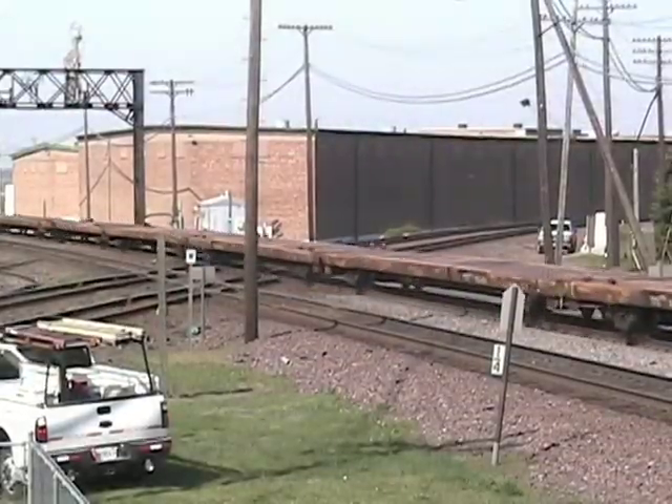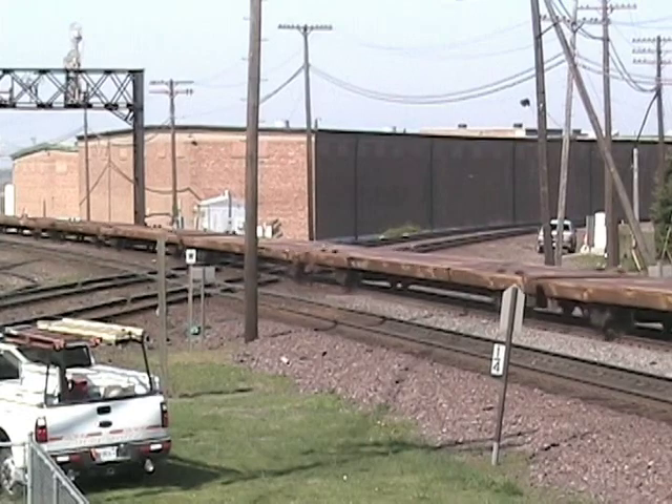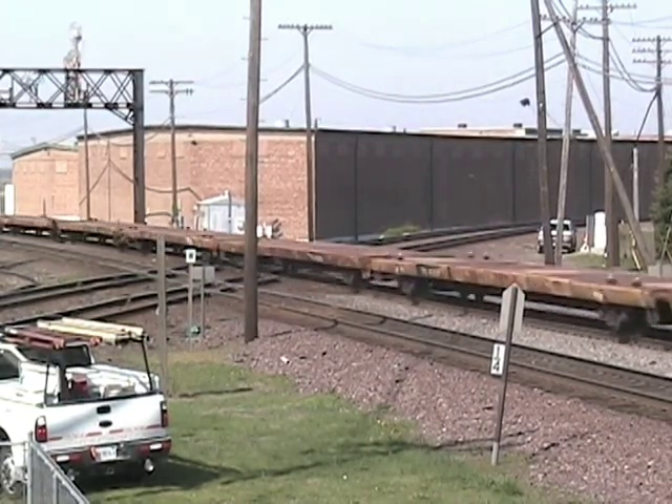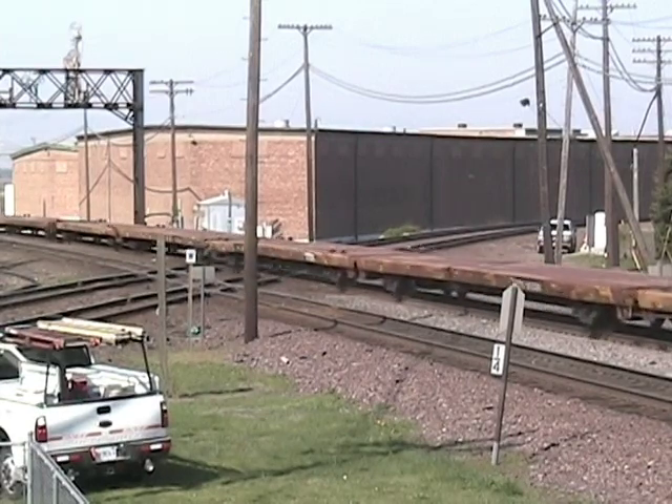This bare table train passes through headed east on the Union Pacific. These are 89-foot flat cars that are in pairs, so they can straddle a trailer between them.